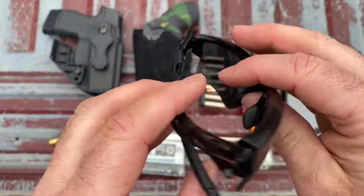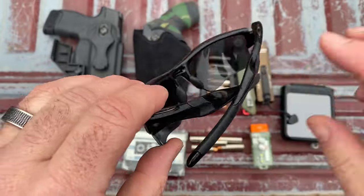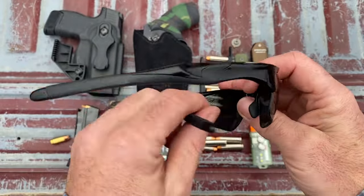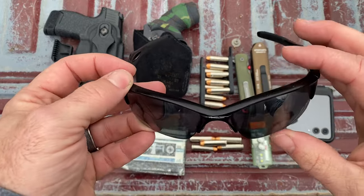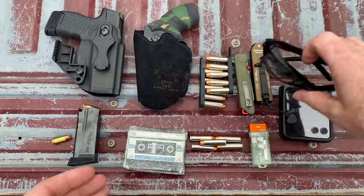Quick look at the Oakley Half Jackets — they're just okay. I like the Fuel Cells better, and when these get lost or worn out, I'm going back to the Fuel Cell.